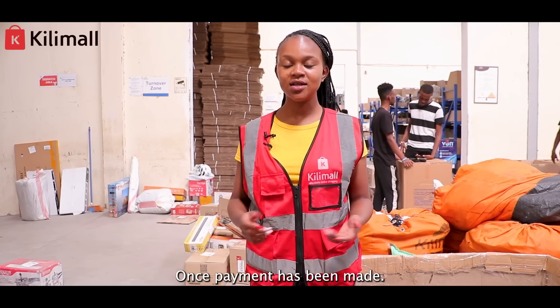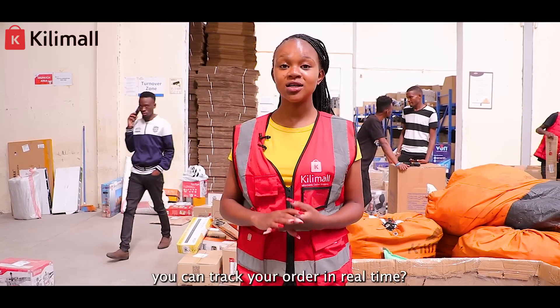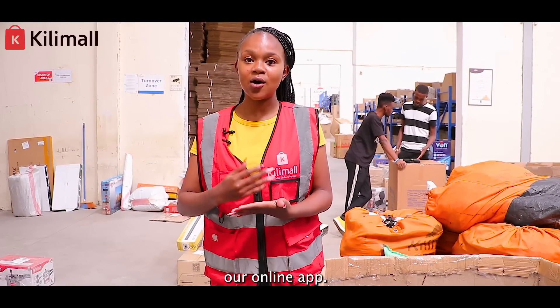Thank you for shopping with Kili Mall. Once payment has been made, besides the notification, did you know that you can track your order in real time? That is, know the precise location where your order is through our online app.